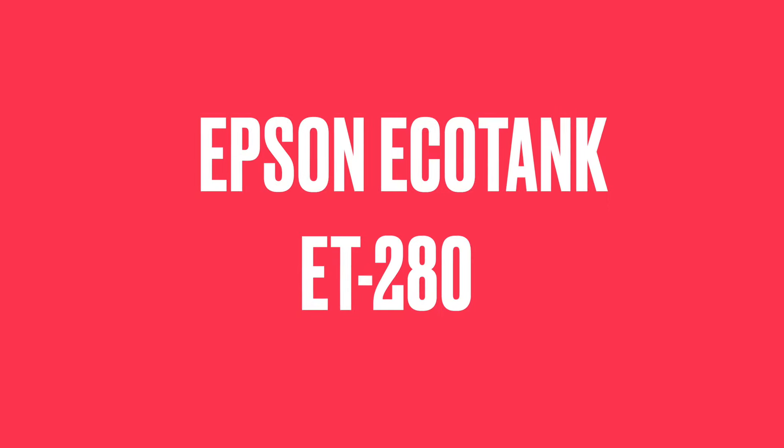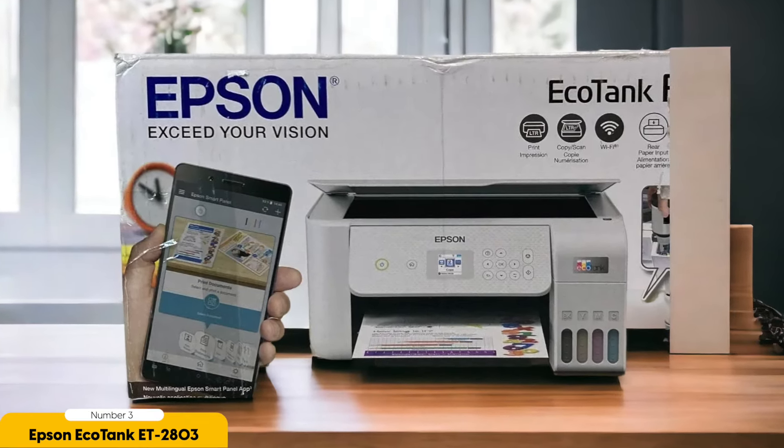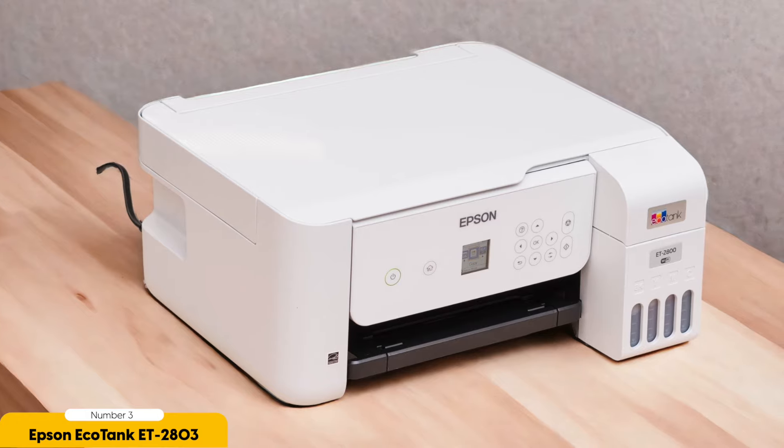Number 3: Epson EcoTank ET-2803 — Best for Sustainable. Now let's turn our attention to the Epson EcoTank ET-2803, a printer that stands out for its sustainability features and cost-saving ink system. This printer is a great choice for those who want to reduce their environmental impact without sacrificing functionality.